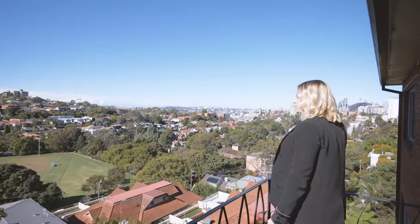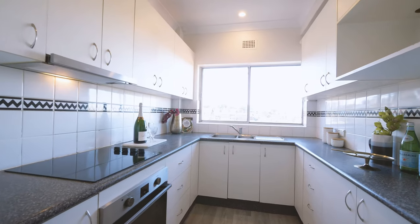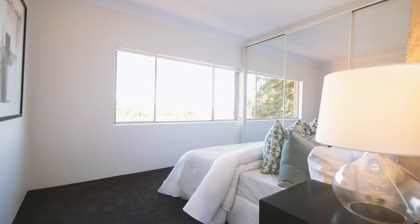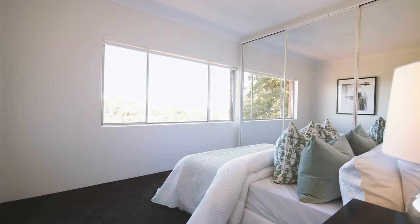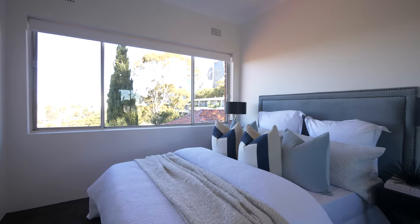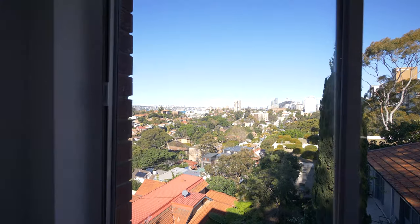The kitchen features a new cooktop, brand new oven and range hood, and there is also plenty of storage. Both bedrooms have incredible views, are sizable, and include floor-to-ceiling mirrored built-in robes.